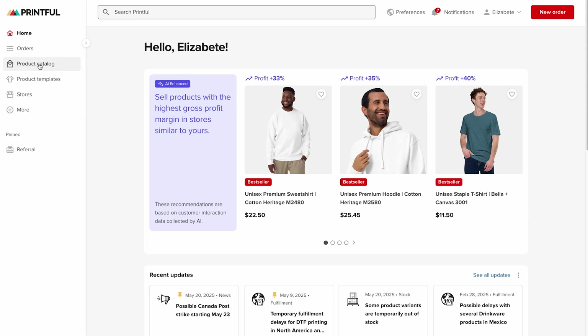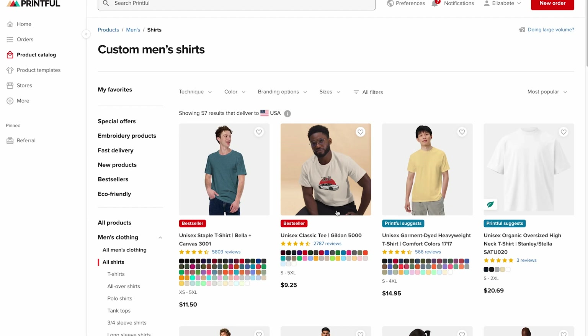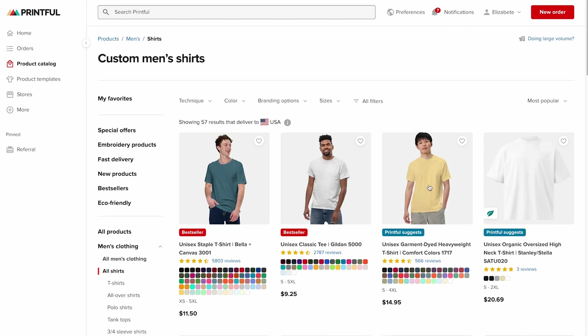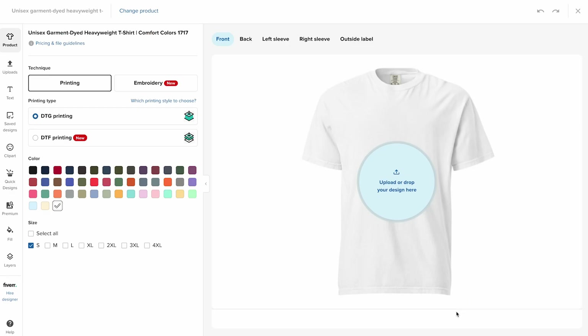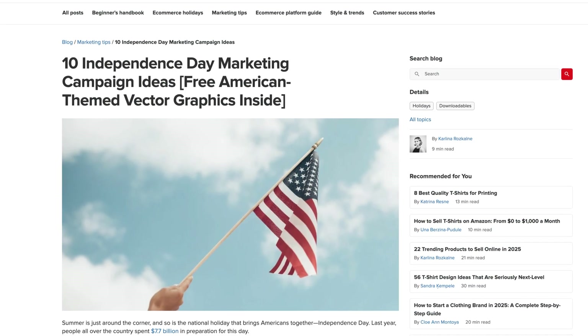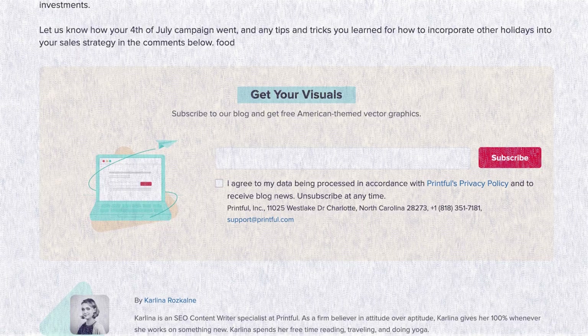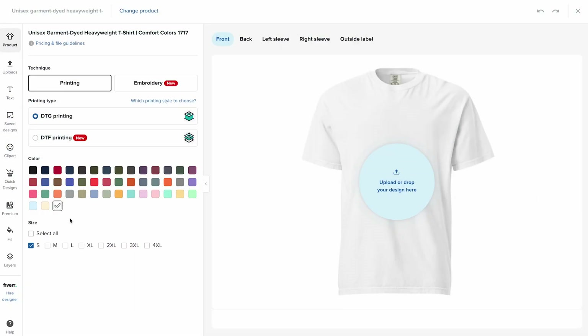Now let's design the unisex heavyweight t-shirt right in Printful's Design Maker. From your Printful dashboard, go to Product Catalog, then Men's Clothing, T-Shirts, and find the unisex garment-dyed heavyweight t-shirt. Click to start designing and then Create Product Template. I already went to Printful's blog post about Independence Day marketing campaign ideas and downloaded some free American-themed graphics — make sure you download those after watching this video, there's a link in the description.